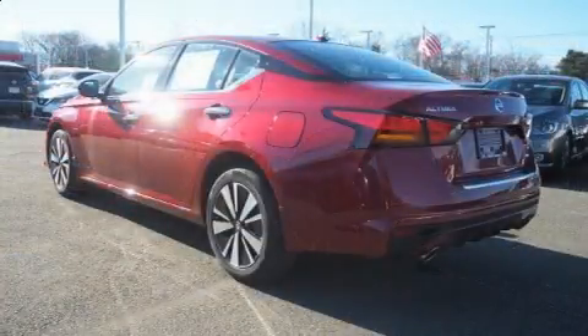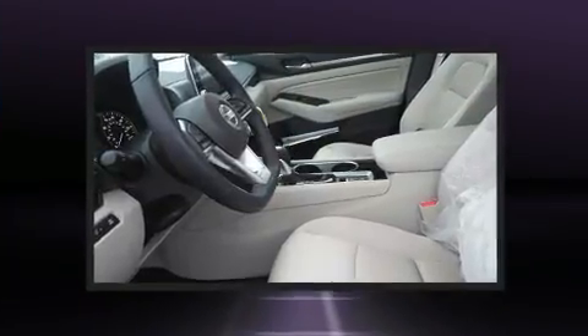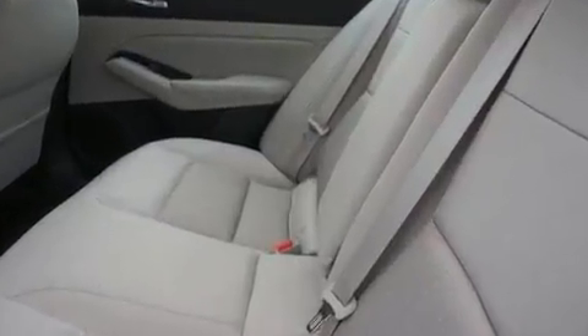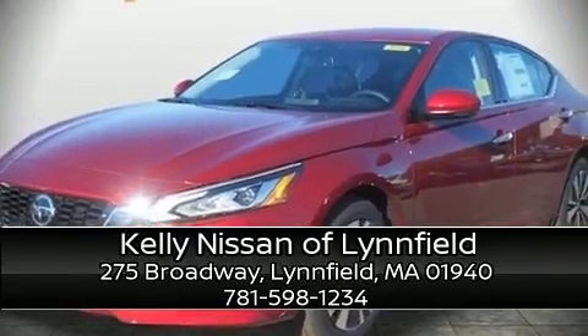Nissan also prioritized safety and security by including dual front impact airbags, front and rear side impact airbags, traction control, a security system, and four-wheel disc brakes with ABS. Adaptive cruise control maintains a preset distance behind the car ahead of you, simplifying highway driving and enhancing safety. Please don't hesitate to give us a call.